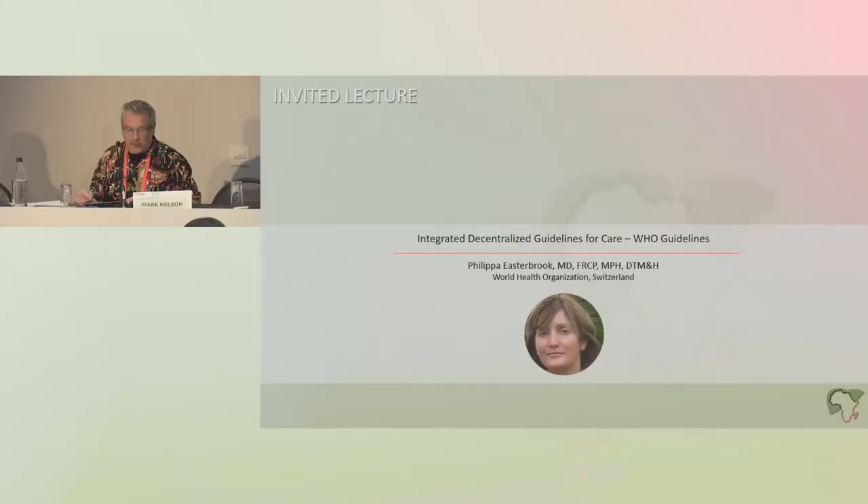We're going to start off with Philippa Easterbrook. Philippa has worked globally — in the U.S., United Kingdom, including at my unit, Sub-Saharan Africa, and is presently at the WHO. Philippa is going to talk on integrated, decentralized guidelines for care.